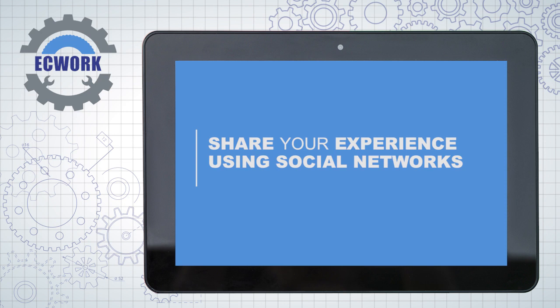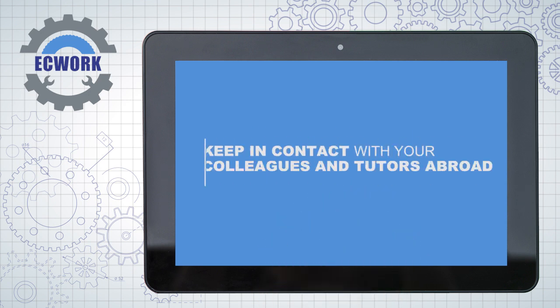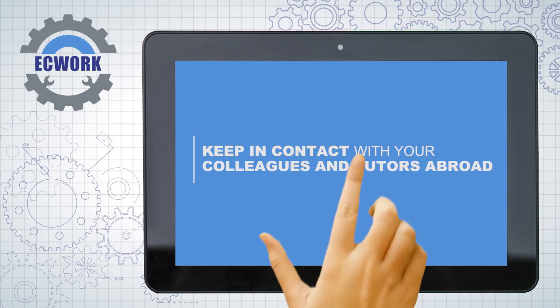Share your experience using social networks. Update your CV. Keep in contact with your colleagues and tutors abroad.